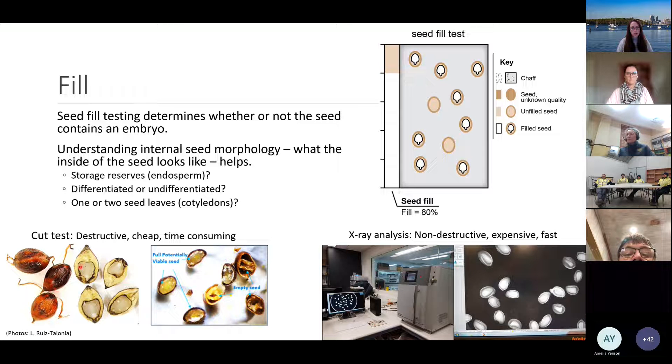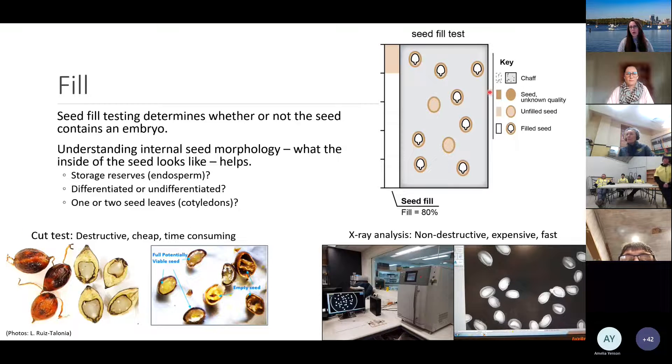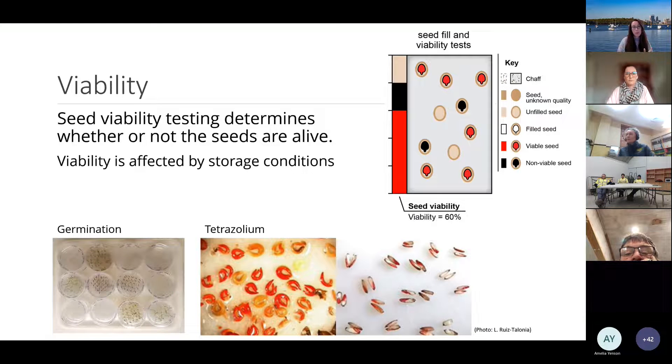With cut tests you can see plump, white, filled seeds versus empty ones that don't contain an embryo at all. X-ray analysis is non-destructive so seeds can be put back into storage, and it's really fast. Once you've done the seed fill test you can understand the proportion of filled to unfilled seeds, building a clearer picture of what's in the seed batch.